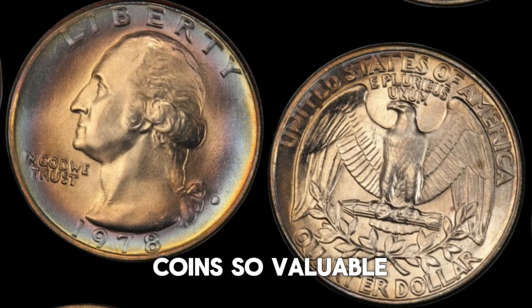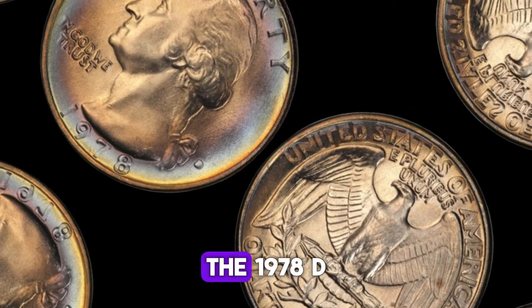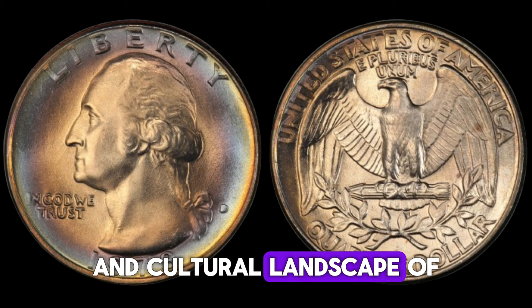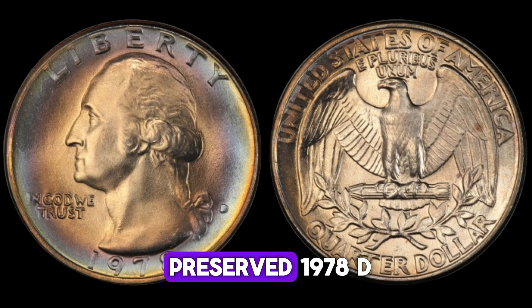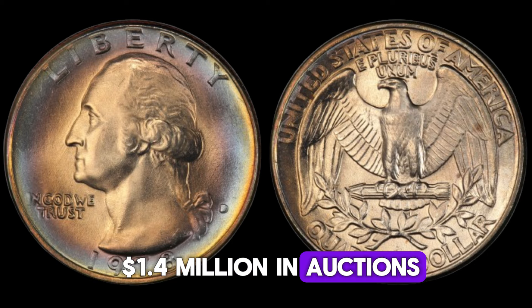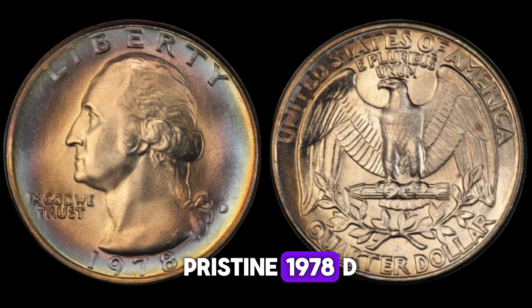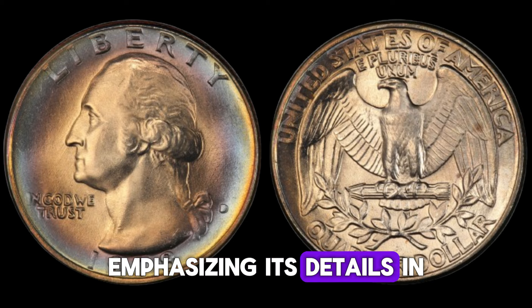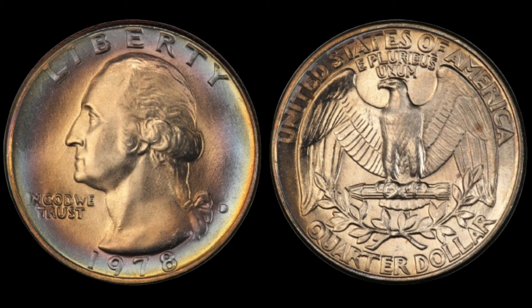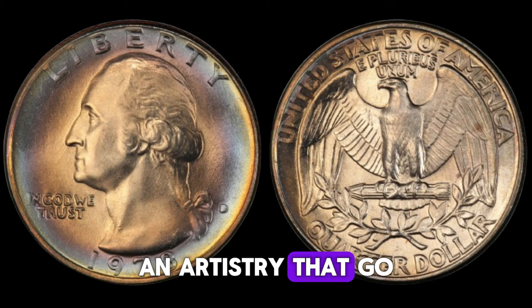But why are these coins so valuable? It's not just about their rarity — it's also about what they represent historically. The 1978 D quarter dollar is a piece of American history, reflecting the economic and cultural landscape of its time. A well-preserved 1978 D quarter dollar with certain errors can fetch upwards of $1.4 million in auctions, depending on its condition and the demand from collectors. Imagine holding a piece of history worth more than its face value. These coins are not just collectibles — they're windows into our past, reminders of the craftsmanship and artistry that go into every minted piece.